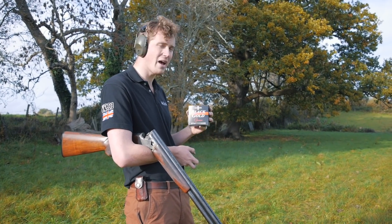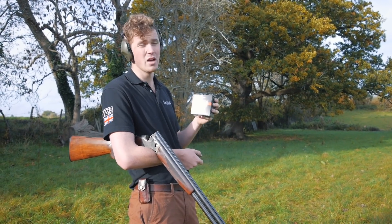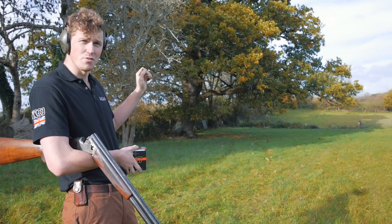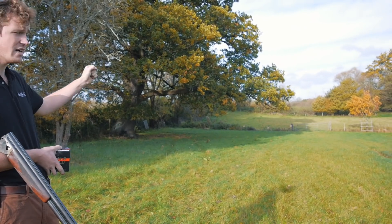We're going to be firing probably the heaviest high bird load you'd want to shoot at game. This is a 40 gram four. We've got targets and we're going to shoot them from 50, 60, 70, and 80 yards.